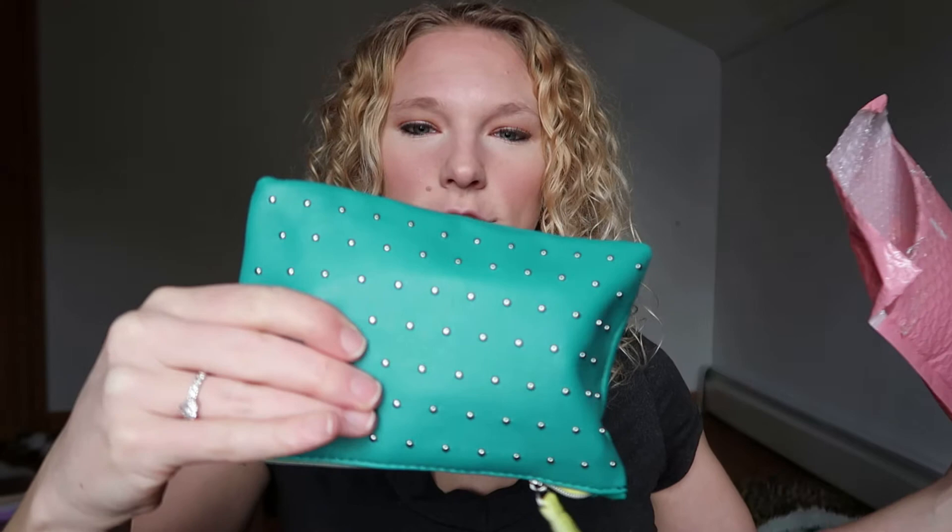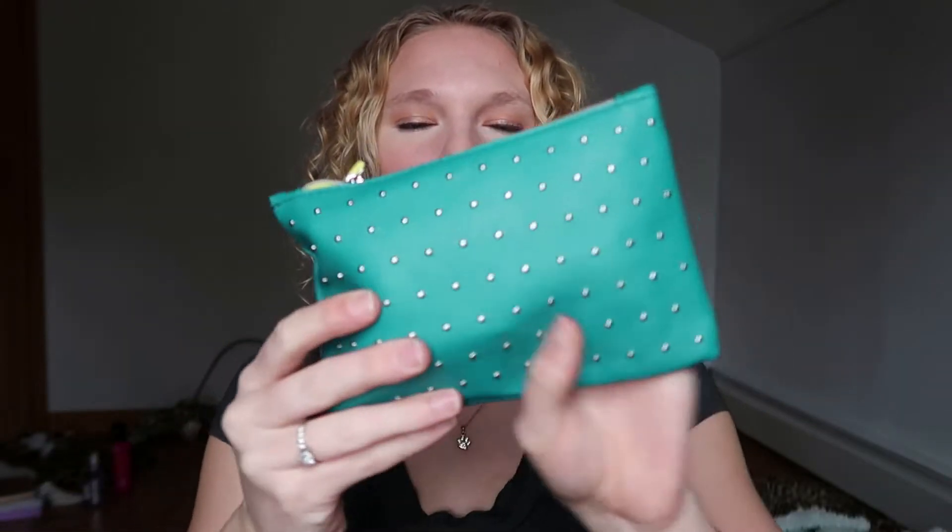Hey guys, welcome back to my channel. My name is Holly, if you are new here. I'm a makeup beginner who unboxes makeup subscription boxes. Today I have for you the March ipsy bag!